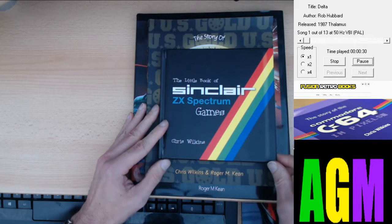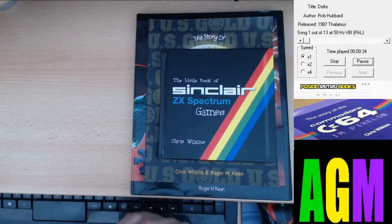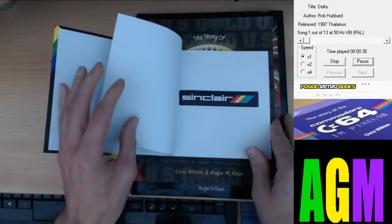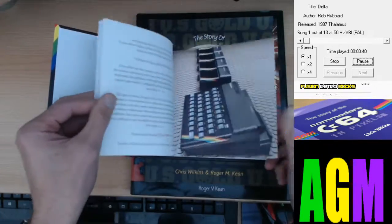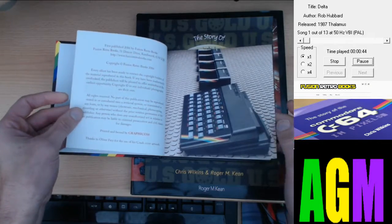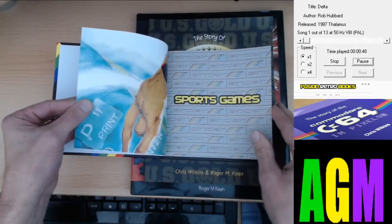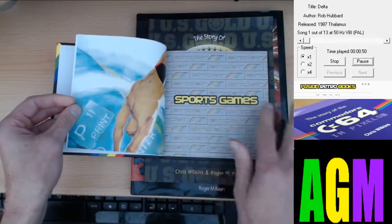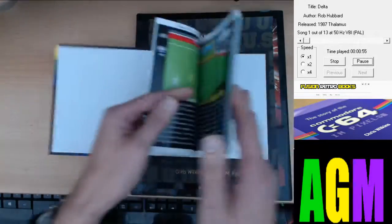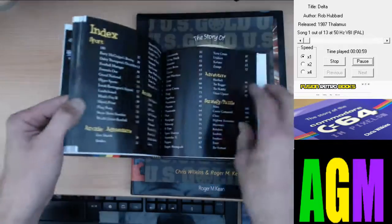The first book we're going to look at is this little book of Sinclair ZX Spectrum games by Chris Wilkins, signed by Chris himself. Very high quality paper — it is a satin sort of paper, nice and thick pages, great quality. It covers various genres. I'll go through the genres it covers.